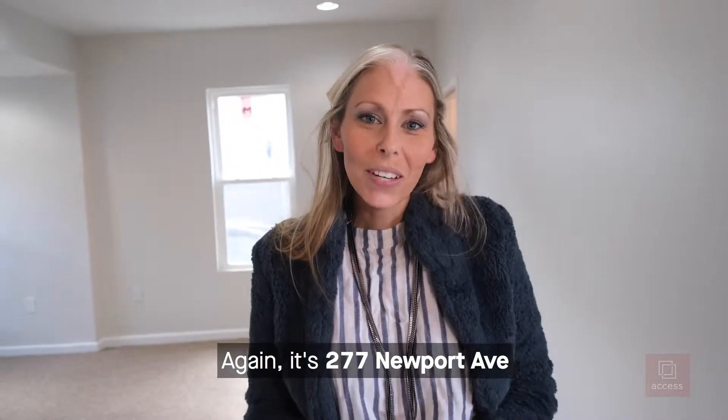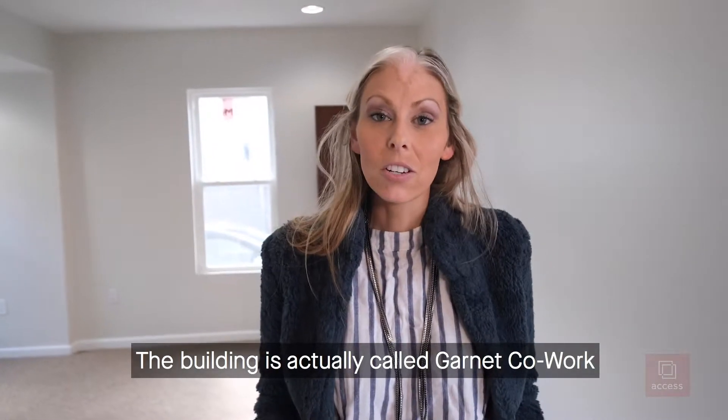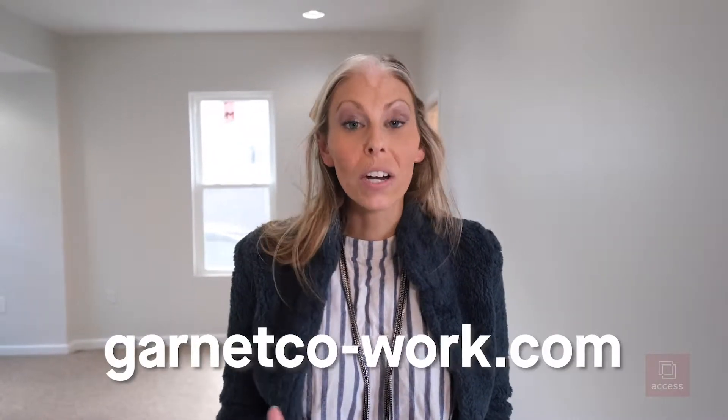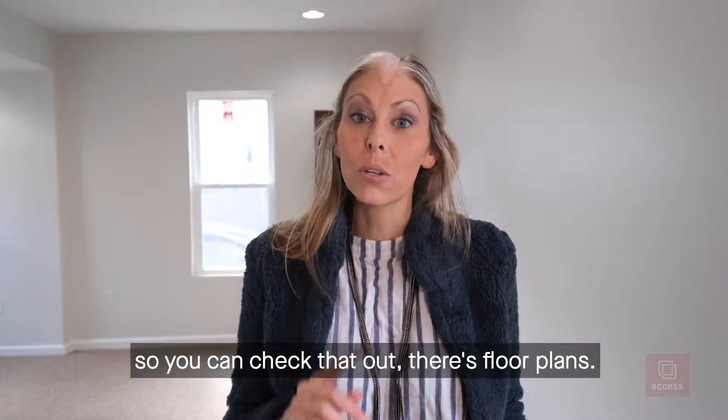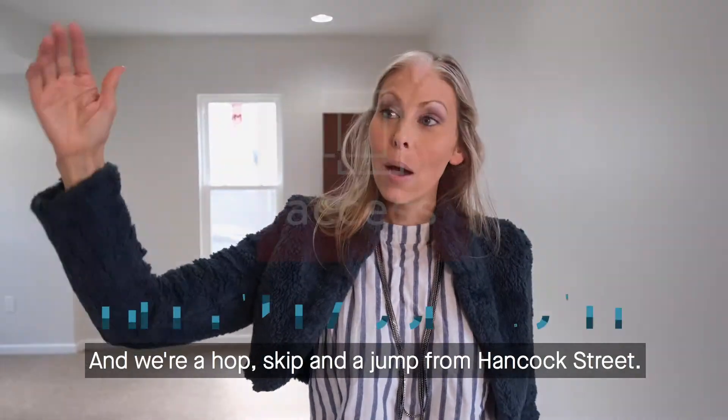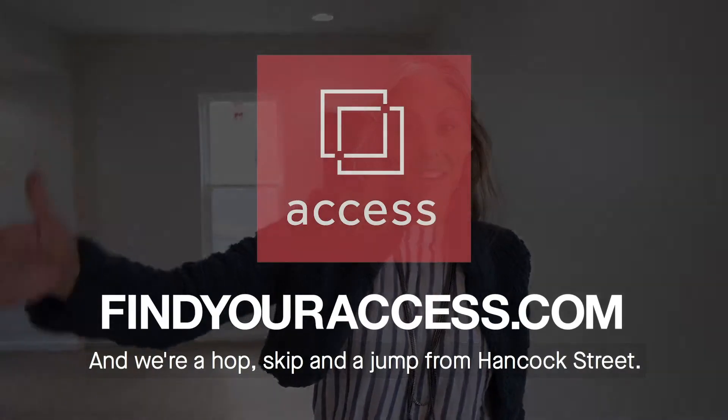Again, it's 277 Newport Ave. The building is actually called Garnett Cowork, so the website is garnettcowork.com — you can check that out. There are floor plans available. We're right across the street from the Redline T, and we're a hop, skip, and a jump from Hancock Street.